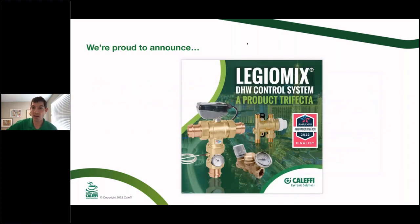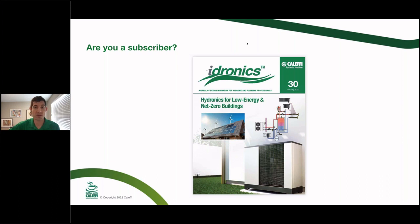We're excited about our run with the AHR Innovation Award Series. They do awards for products every year at the trade show, and they have a new category for sustainability as of 2022. We were one of three finalists with the DHW control system — based on water savings and energy savings using state-of-the-art thermal disinfection or standard DHW mixing. They thought this was one of the three best products of the whole show. We had also been a finalist previously for the Legio Mix by itself, but the whole system excited them.